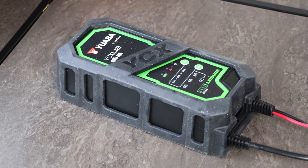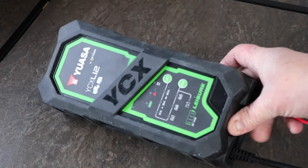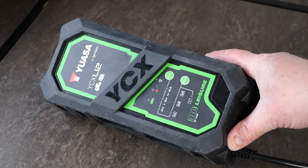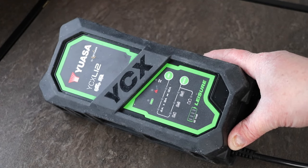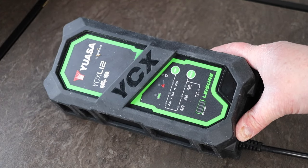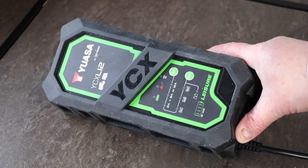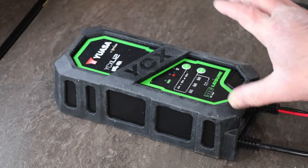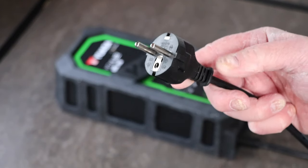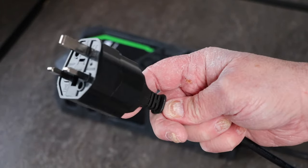This is the charger I'm using — it's a Yoasa YCX L12, specifically designed for leisure batteries. Across the bottom you can choose the varying charging currents: 2 amps, 8 amps, and 12 amps. You can also choose the battery construction type — gel, AGM, wet, or lithium. On the lithium setting, you need to make sure you've got a battery control module installed in the battery so it can adjust the charge rate depending on temperature — that's quite important. I've used this on the previous caravan and it did a fantastic job. When you purchase it, it comes with a euro adapter and a UK plug.